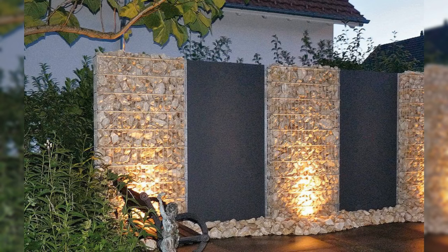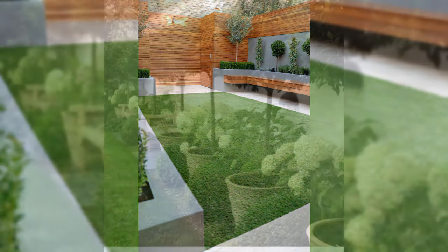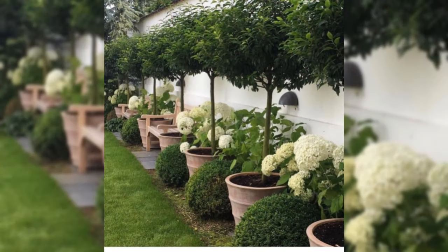Recycle the grass clippings. Use a mulching mower instead of bagging and dumping grass clippings. This will cut fertilizer requirements by 30%.